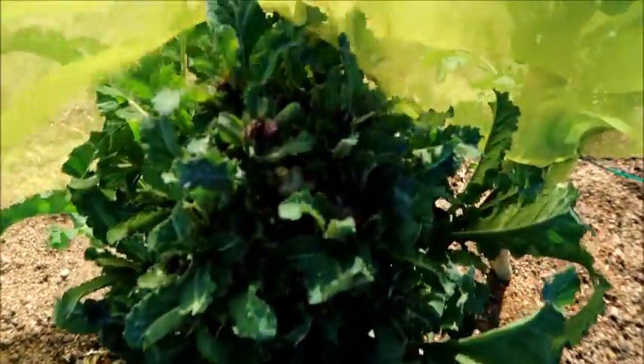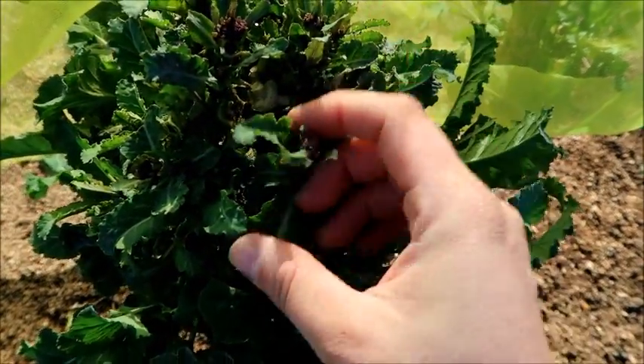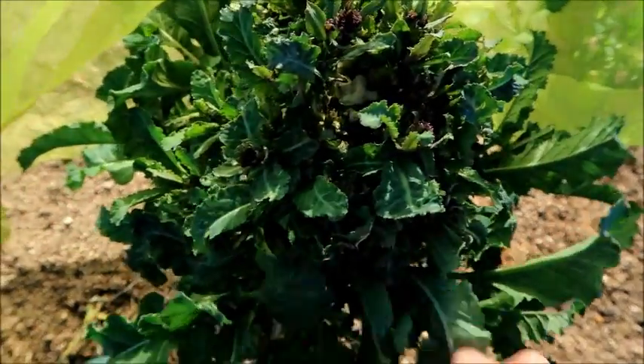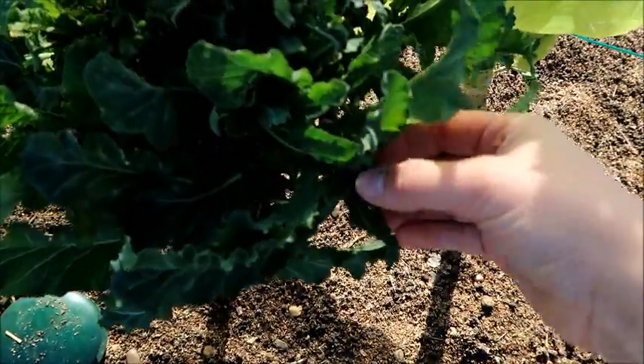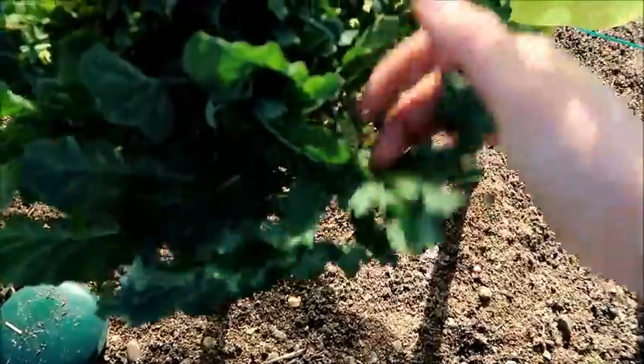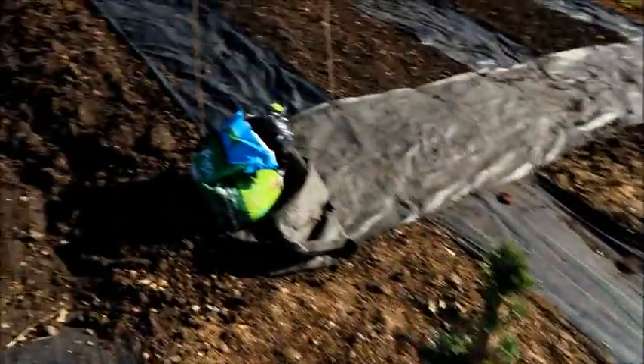What you do is you just take off the little tips and take those home to eat. Then it will continue to send up new shoots — you don't take off the whole branch, just a little bit from the end, and you'll get lots and lots of it to eat over the next couple of months. I'll cover it back up so the pigeons can't eat any more of it.